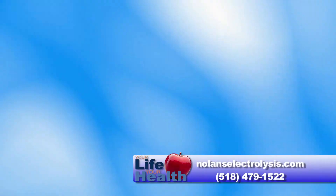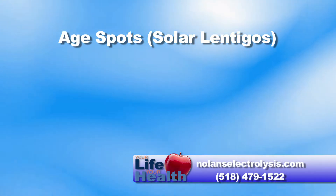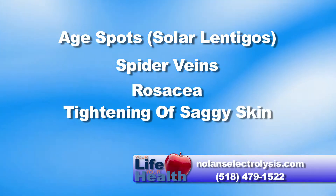An anti-aging photo facial is a way to combat aging. We can address age spots, which are actually solar lentigos, spider veins, rosacea, and tightening of saggy skin.